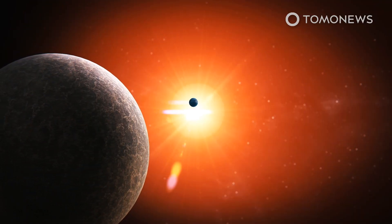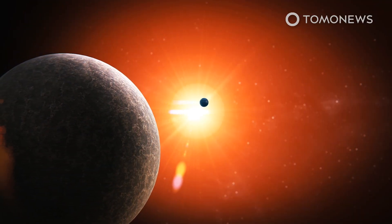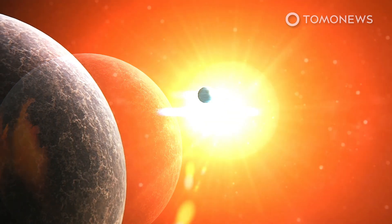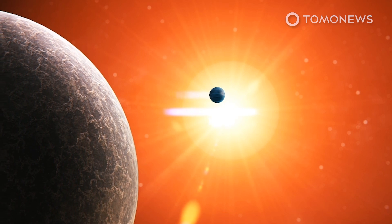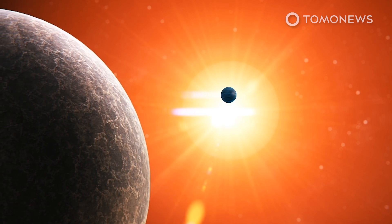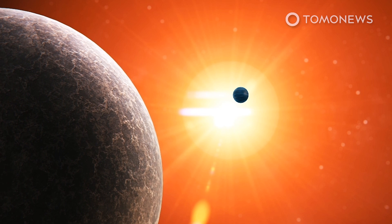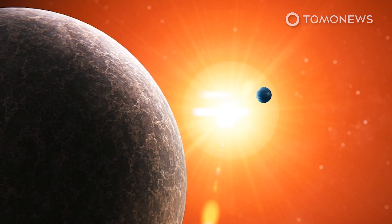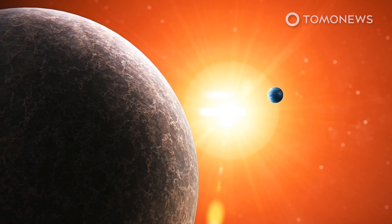Scientists have found two exoplanets orbiting a red dwarf around 120 light-years from Earth, including a super-Earth. The research published in Astronomy & Astrophysics notes that exoplanets TOI 1266b and TOI 1266c are so close to their star that it takes them just 11 days and 19 days to orbit it.